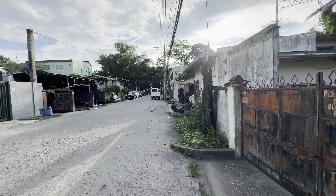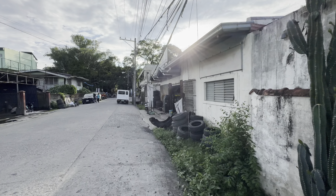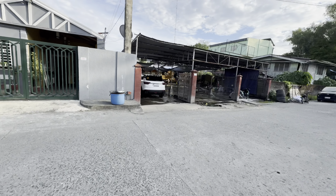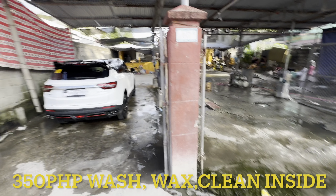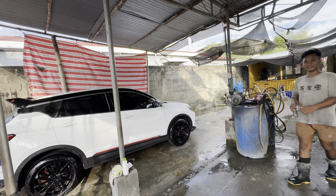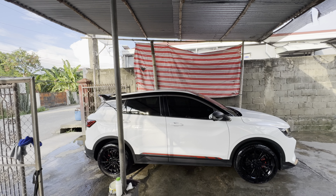This is the car wash, across the street from the vulcanizing shop — vulcanizing is tire repair. And there's the Geely. This is where I always get the car washed. Look how nice. Very nice. Thank you, sir.